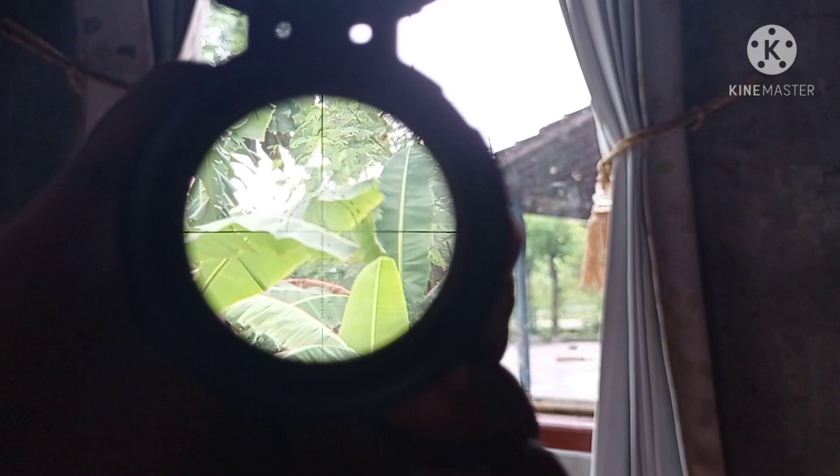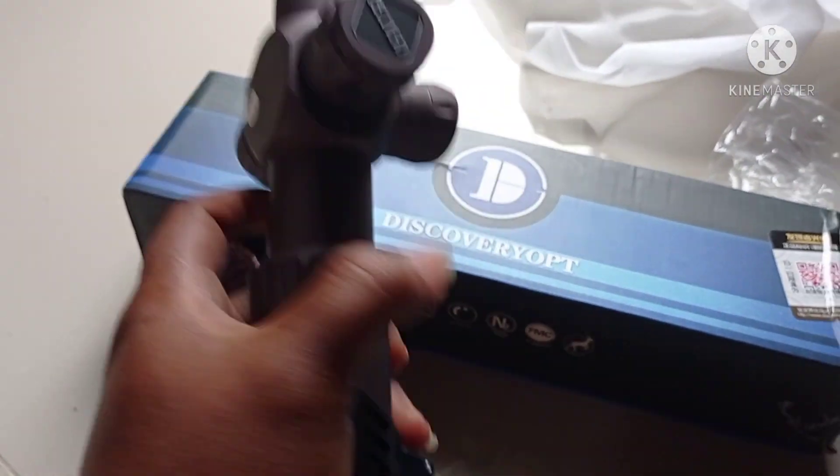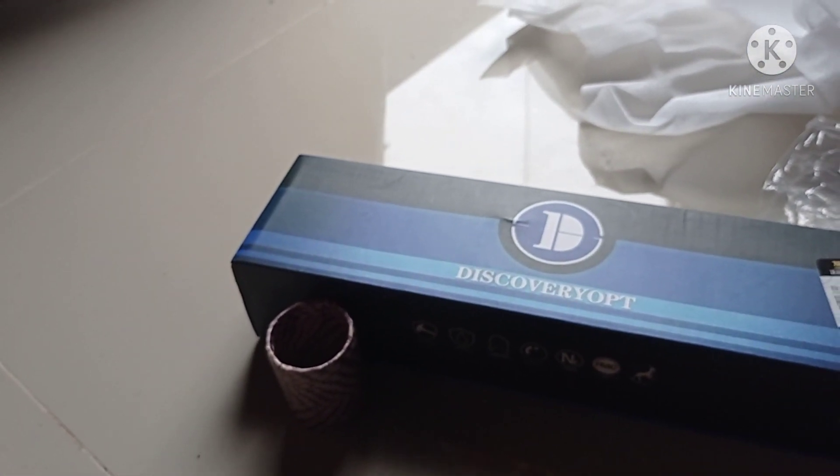Yang terbaru ini sangat-sangat istimewa. Stok terbatas, barang masih baru. Silahkan kalau mau ada yang order. Terima kasih.